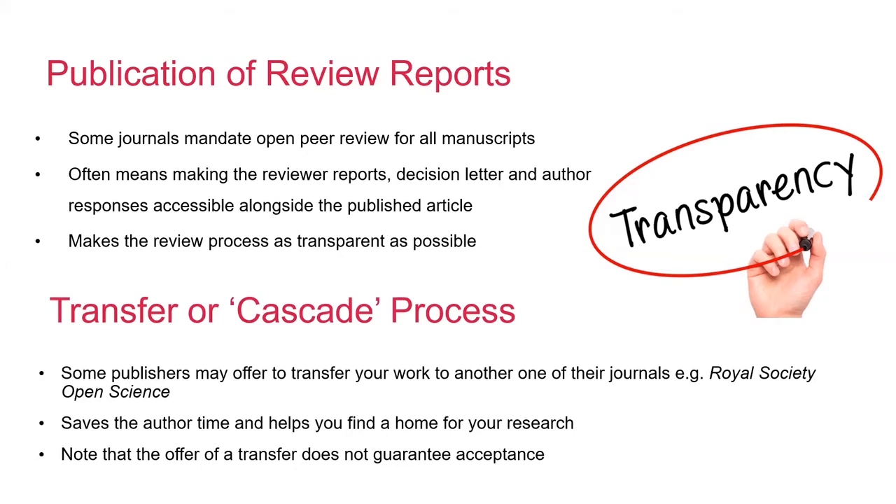You may be familiar with the term transfer or cascade journal. This is where your work has been judged to be unsuitable for that particular journal, but some publishers may offer options to transfer your work to another one of their journals. For example, our journal Royal Society Open Science offers this option and accepts manuscripts from our other journals. The benefits include saving time to you as authors since you won't need to start a new submission elsewhere and it helps you find a home for your research. It should be noted that the offer of a transfer is not a guarantee of acceptance.